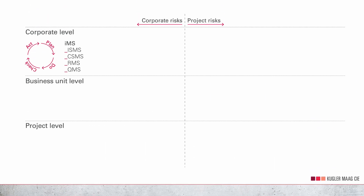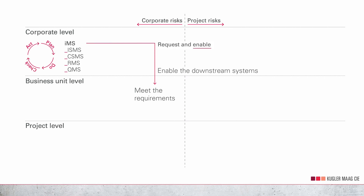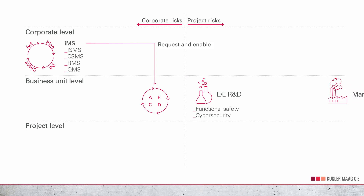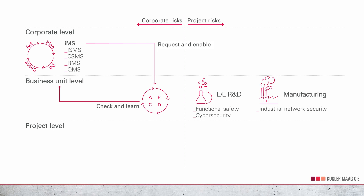Let's now switch to the business unit level. Here you need a mediation function. The systems here should, on one hand, meet the requirements of the higher-level system and, on the other hand, enable the downstream systems at the project level. If this business unit is a research and development unit, you can focus on the requirements of functional safety and cybersecurity. The industrial network requirements in the plant are the responsibility of a management system in another business unit. On the left, you can see the feedback loop — measures that ensure learning and improvement are an integral part of the management systems.